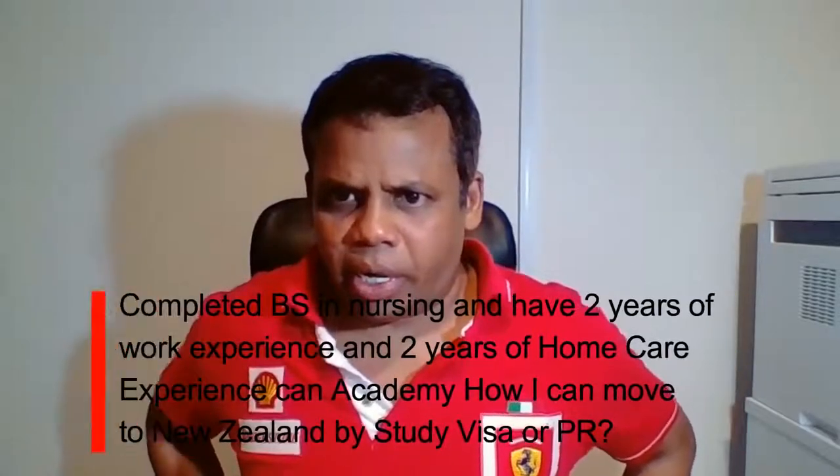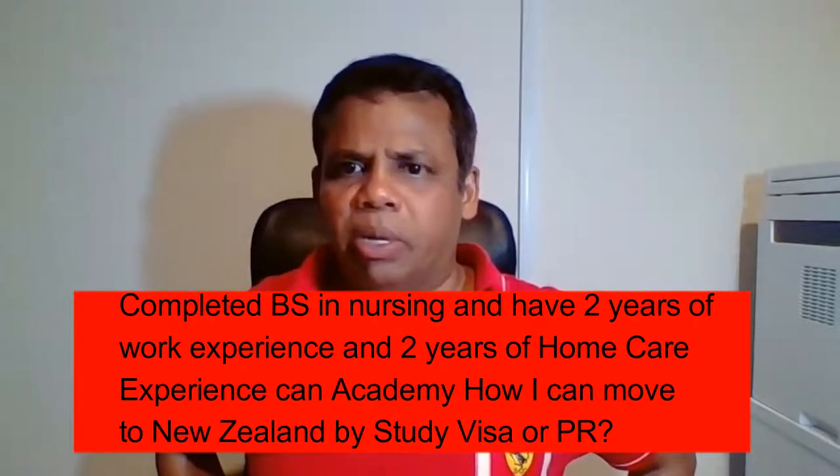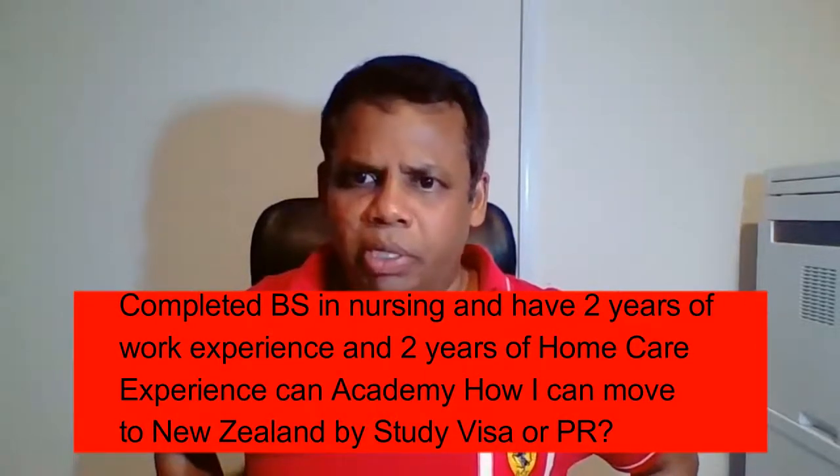I completed BSc Nursing and have two years of work experience and two years of home care experience. Can you guide me how I can move to New Zealand by study visa or PR? You come from a home care and healthcare background, but trying to get residency in New Zealand directly is almost ruled out.